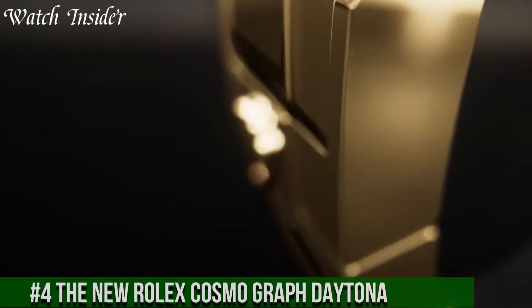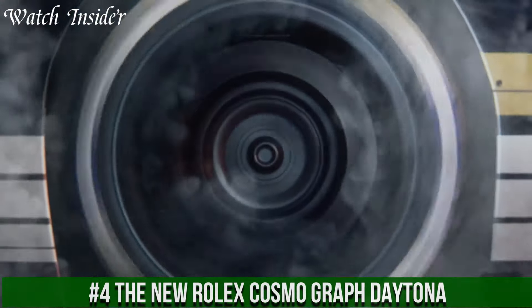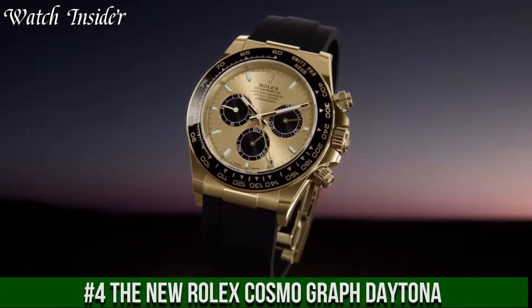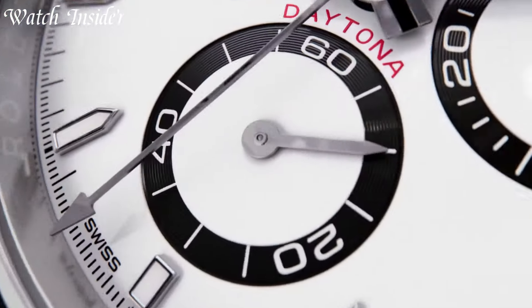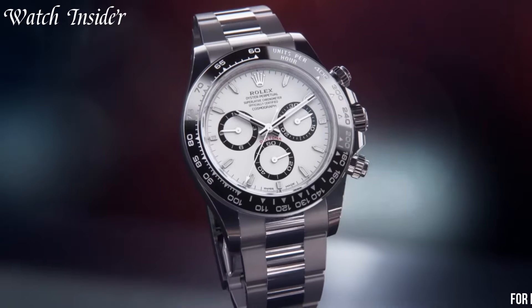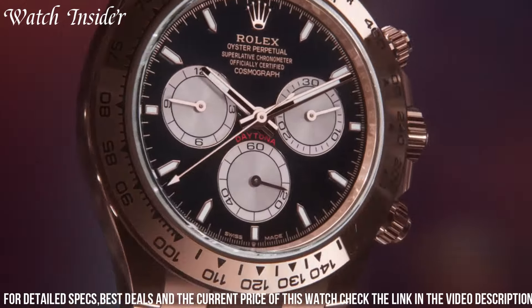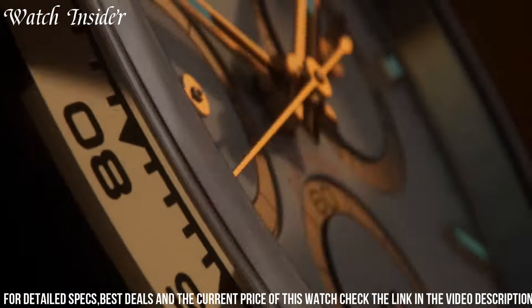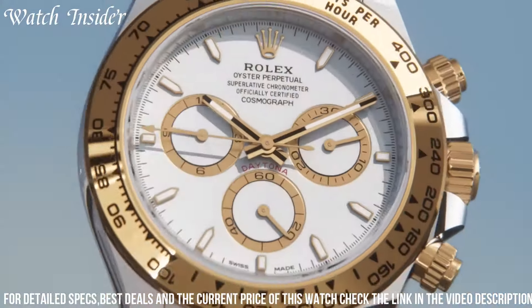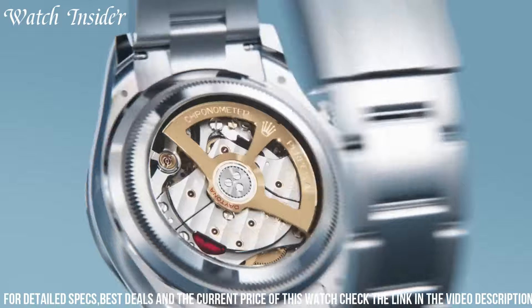Number 4: the new Rolex Cosmograph Daytona — a timepiece that represents the pinnacle of precision and performance. The Cosmograph Daytona combines a sleek design with exceptional functionality, making it an icon among racing chronographs. Crafted from premium materials like 18k gold or stainless steel, it exudes luxury and sophistication. The Daytona features a tachymeter bezel for measuring speed, while its chronograph function allows for precise timing.